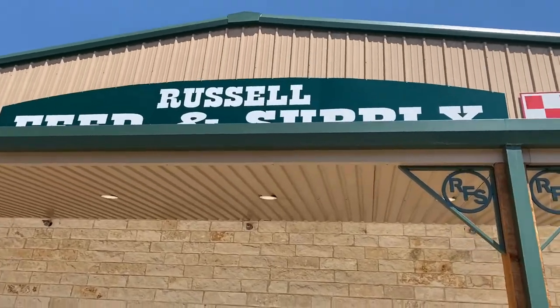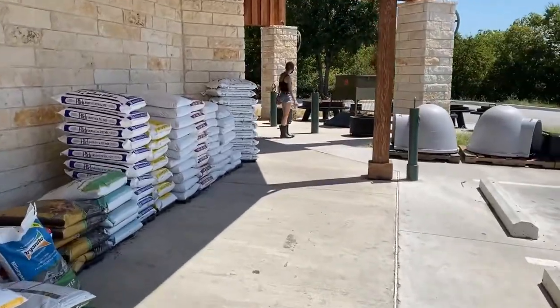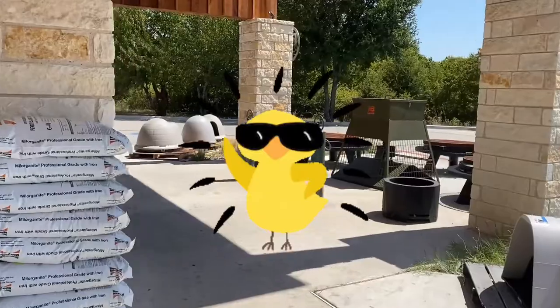All right, guess where we're at? We are at the newly remodeled Russell's Feed Store in Fort Worth and they have cool chicks for sale.